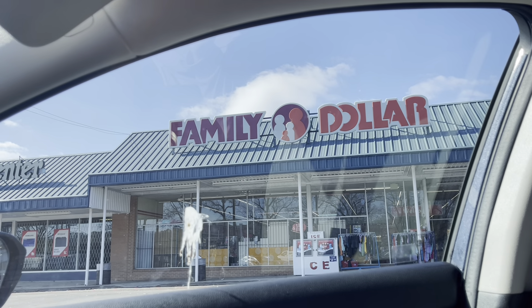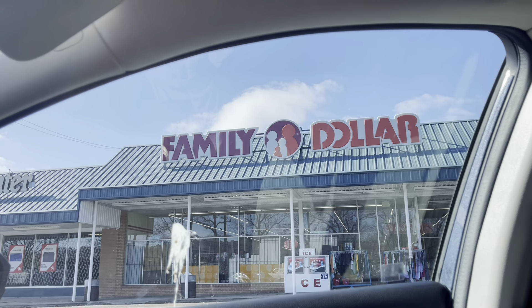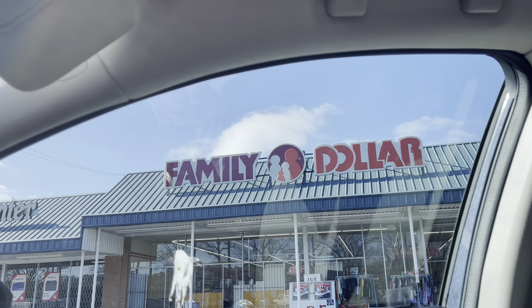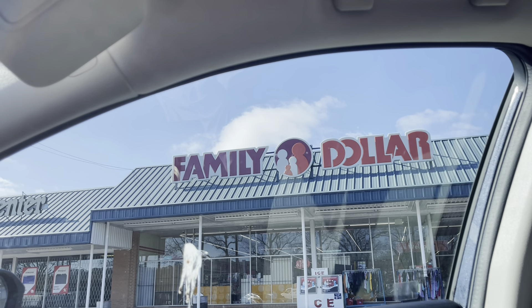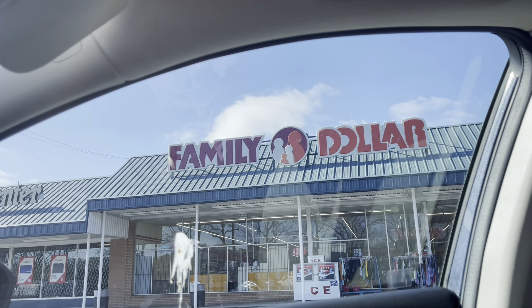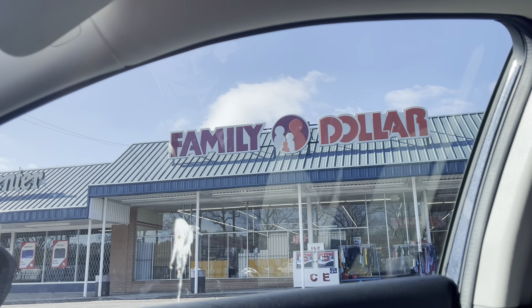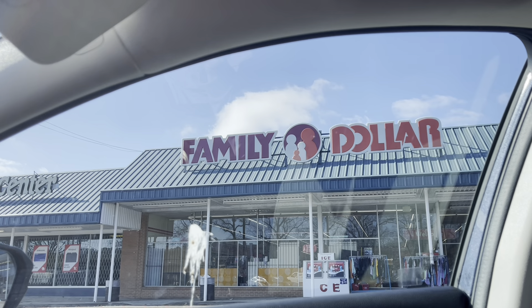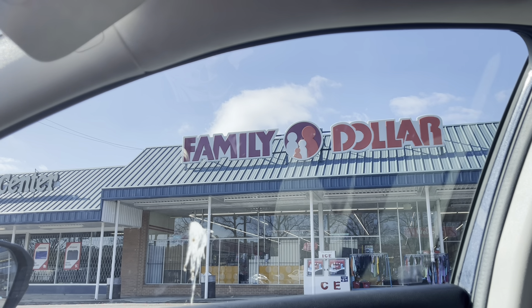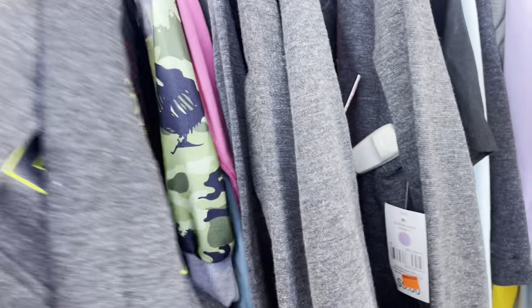Good morning everyone and welcome back to my channel, and happy new year to each and every one of you! I'm so excited — we're going to head into Family Dollar and see what kind of deals we can find today. I haven't been in a while so I was excited to get back out. Stay tuned till the end of the video because I'm going to tack on some CVS and Walgreens deals that are really good this week.